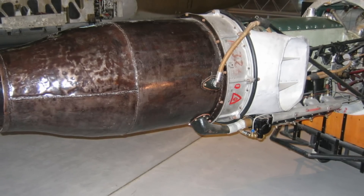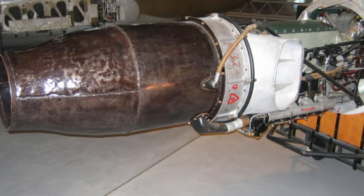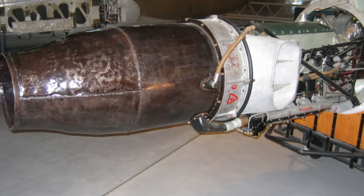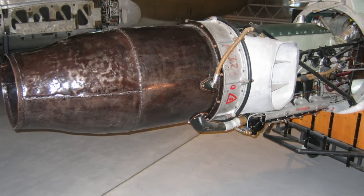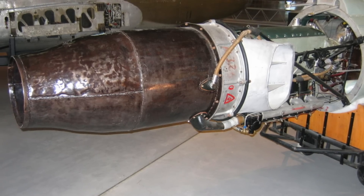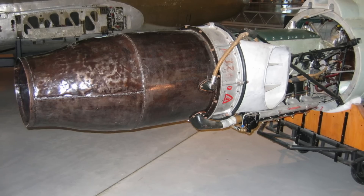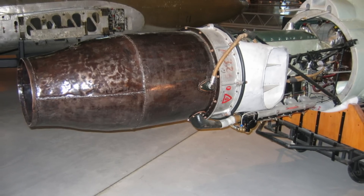The TSU-11 used a four-cylinder inverted inline Hitachi Hatsukaze Toku Model 13 piston engine to drive its compressor. The Toku itself was a license-built version of the German Hirth HM-504. Today, a single example of the TSU-11 engine still exists in the National Air and Space Museum in Washington D.C., and in 1997 it was installed into the example Oka-22 during its restoration.